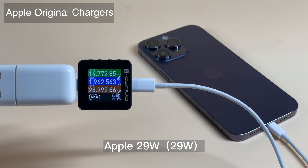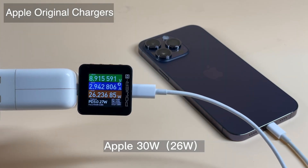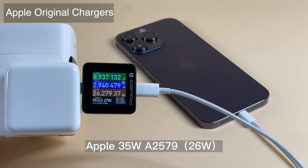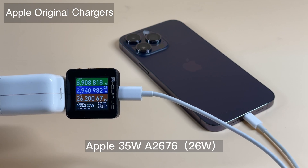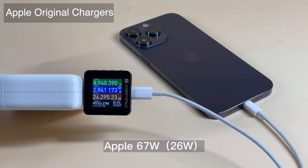The 29W is pretty special, since it can trigger 14.5V PDO, so it can reach 29W. But the rest of the chargers — 30W, 35W, 61W, 67W, 96W, and 140W — are all around 26–27W, which is basically the same as the previous generation, iPhone 13 Pro Max.